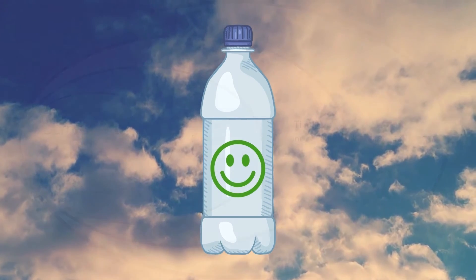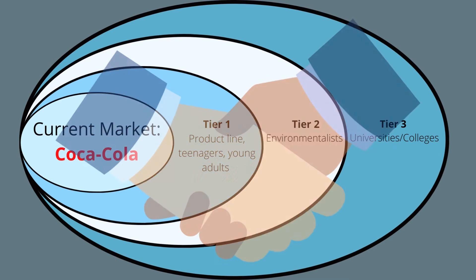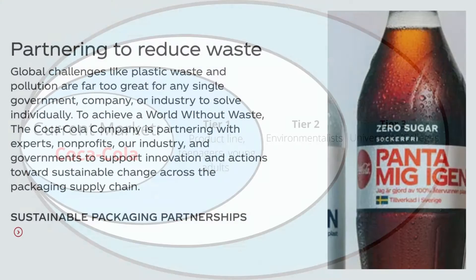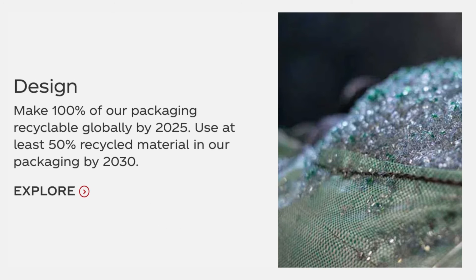The recyclable waste collected will be sorted and sold to any manufacturing companies that use virgin plastic so they can replace it with recycled materials. We plan to partner up with Coca-Cola and sell them the recycled plastic collected from the ocean, with which they can create reused or reusable bottles for their company. Coca-Cola has already started efforts to make their company more environmentally sustainable by partnering with companies such as ours. They plan to use at least 50% recycled material in their packaging by 2030, and our company can help them accomplish those goals.